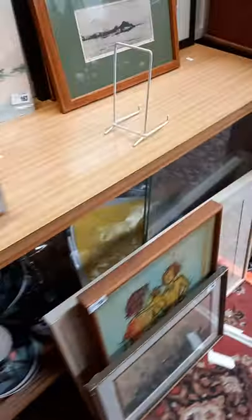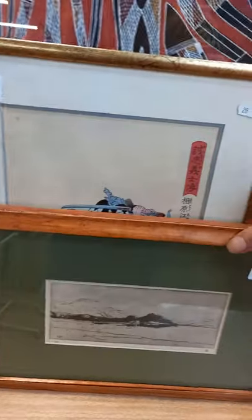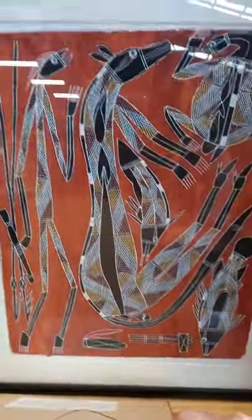Some nice little pictures this week — little D.Y. Cameron, a pair of wood blocks, this Aboriginal painting's a nice little watercolour.